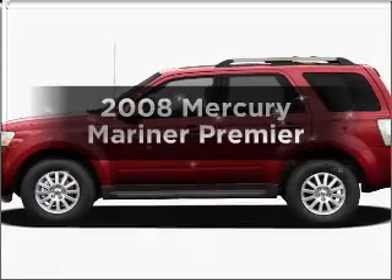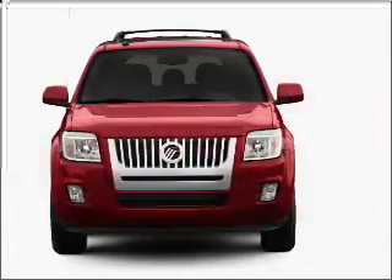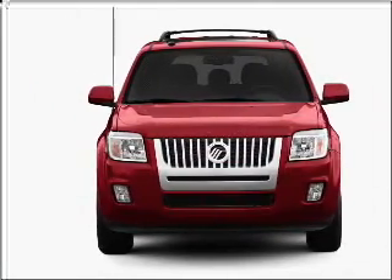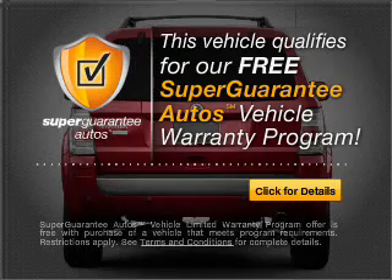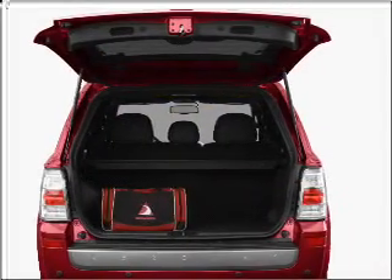Presenting the 2008 Mercury Mariner. Travel the roads in style and comfort in this great vehicle, with a solid 6-cylinder engine connected to a smooth shifting automatic transmission. This vehicle qualifies for our free Super Guarantee Autos Vehicle Warranty Program. Buy a vehicle and get a free warranty from us, only at everycarlisted.com.